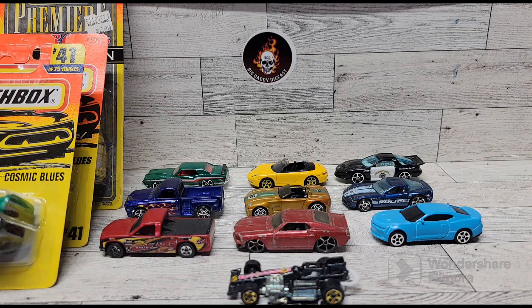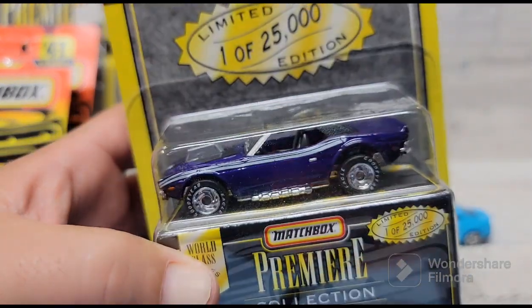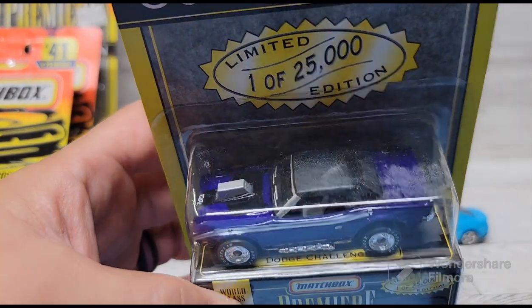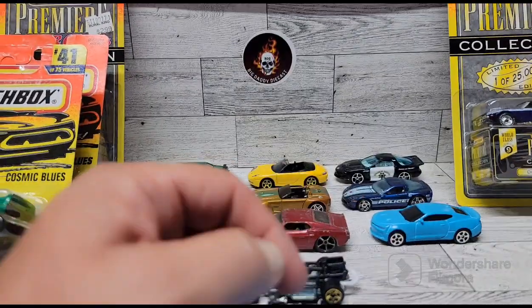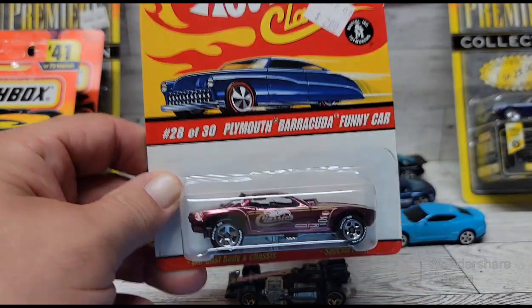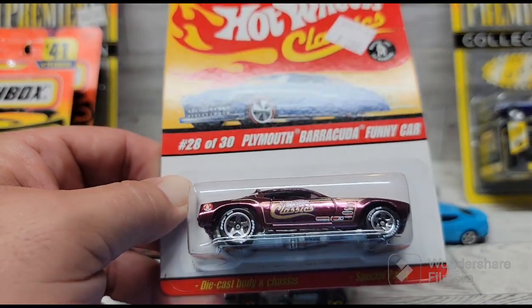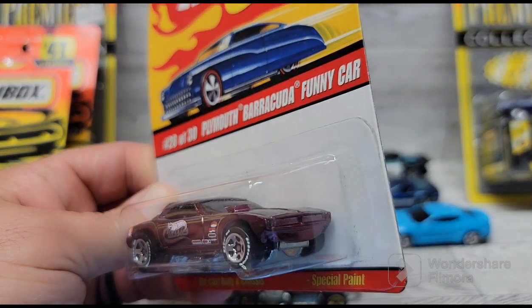I found this Dodge Challenger — beautiful plum crazy purple with a black top, another premier collection piece. I'm not a huge Mopar collector but ones like these I really do like. And I found a Barracuda funny car, a Hot Wheels classic. I really like the color and setup on this one — really beautiful looking car, so I had to pick it up.